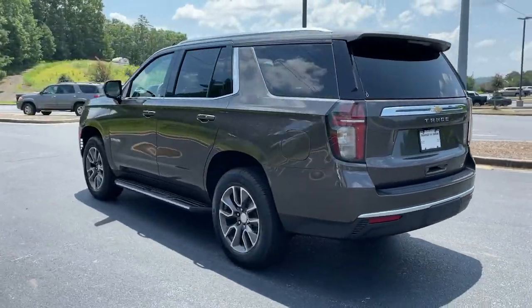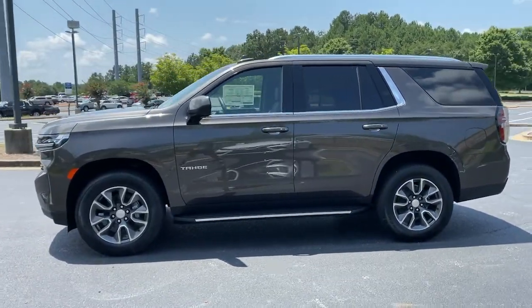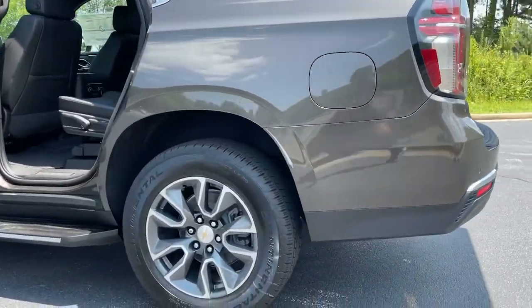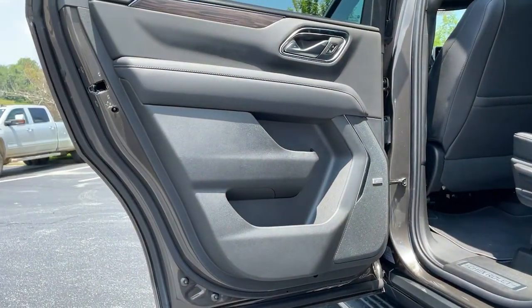These are just some of the great options this vehicle comes with: keyless entry, four-wheel drive, backup camera, satellite radio, power lift gate, keyless start, remote engine start, power passenger seat, premium sound system, heated mirrors.